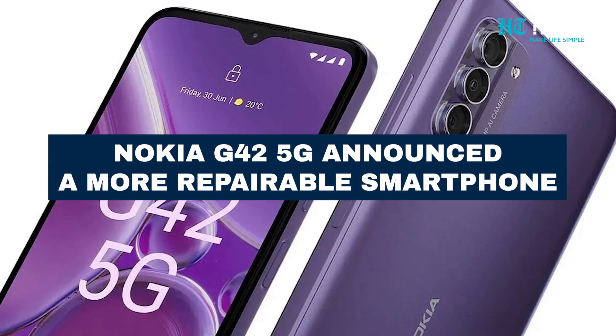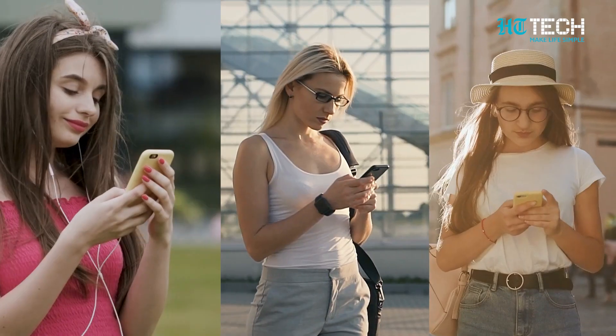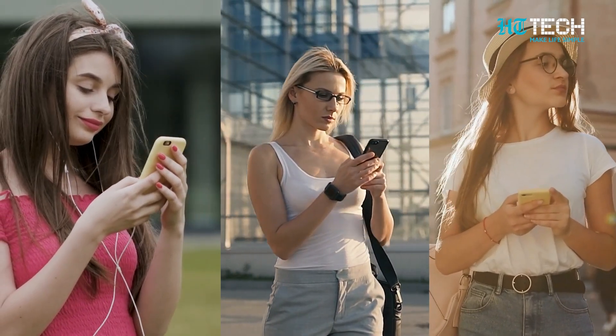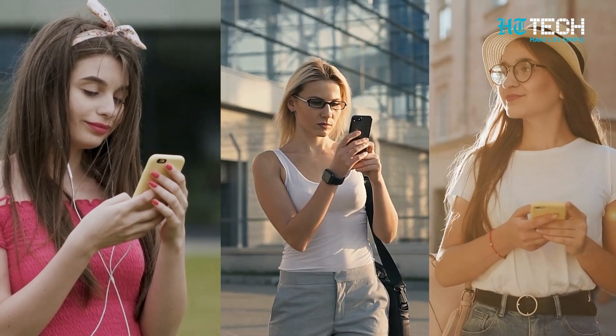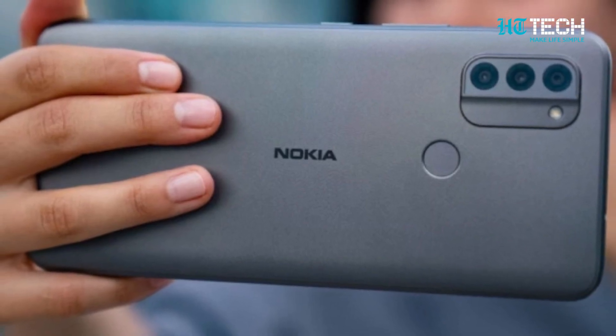Nokia G42 5G Announced: A More Repairable Smartphone. Hey there tech enthusiasts, today we are diving into the world of repairable smartphones with the latest release from HMD Global. Say hello to the Nokia G42 5G.